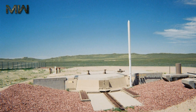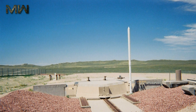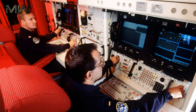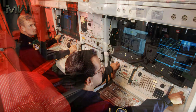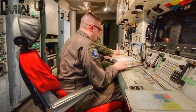Missiles are dispersed in hardened silos to protect against attack and connected to an underground launch control center through a system of hardened cables. Launch crews consisting of two officers perform around-the-clock alert in the launch control center. A variety of communication systems provide the President and Secretary of Defense with highly reliable, virtually instantaneous direct contact with each launch crew.